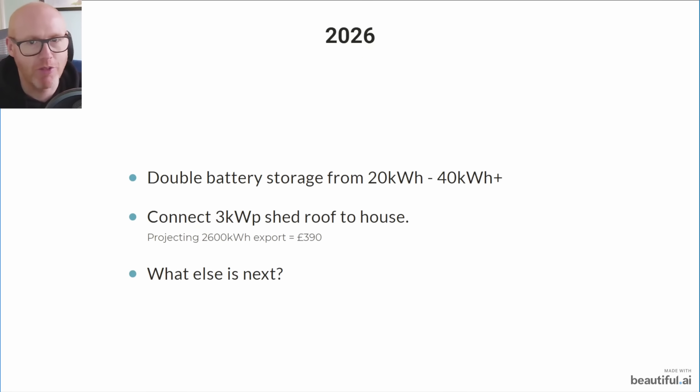Here are my goals for 2026: connect the shed roof solar panels to the house permanently — already done from January via an EcoFlow stream unit — giving an extra 3 kilowatts potentially. I also want to double the battery storage capacity. The sweet spot for our consumption is probably 15 to 20 kilowatt hours for the best ROI, but it's also a comfort thing and I want to experiment with two different battery systems.